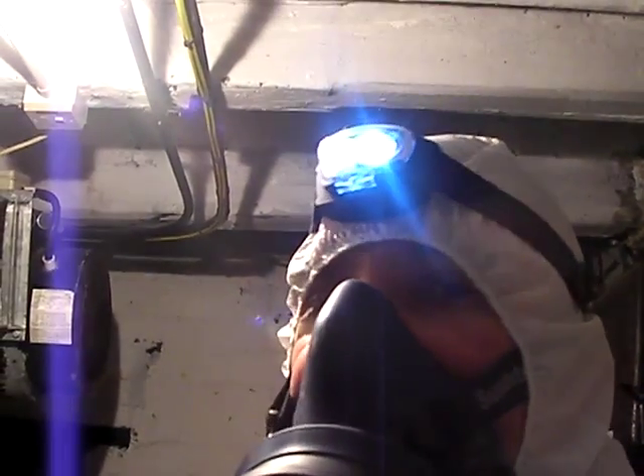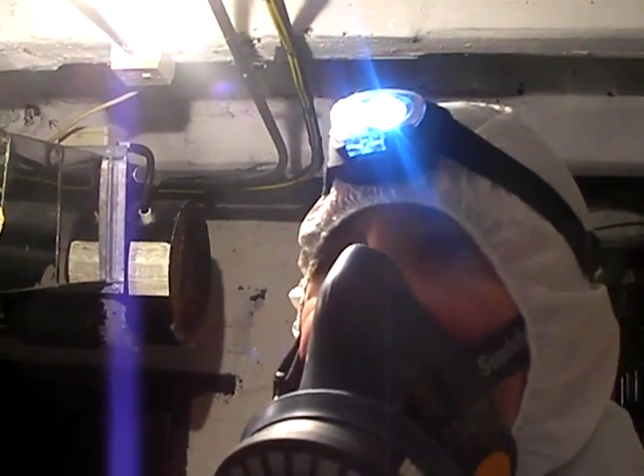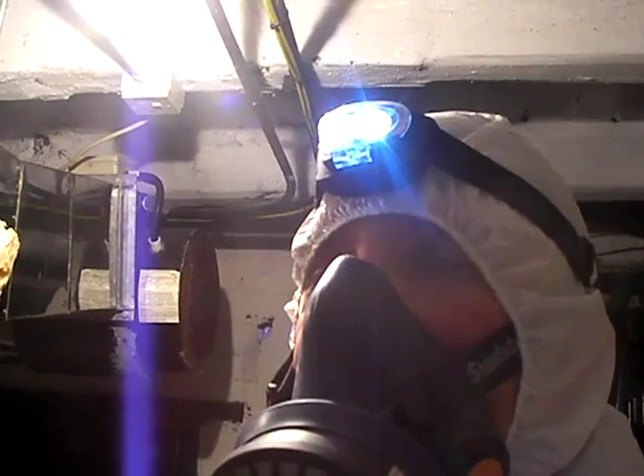We certainly know enough to know straight away that it is a type of asbestos. We're not too sure if it's amphibole or if it's just chrysotile.